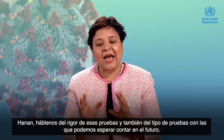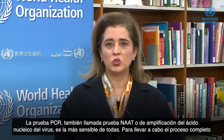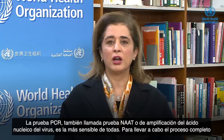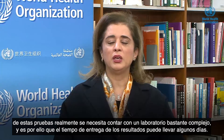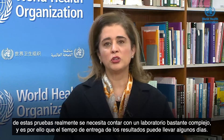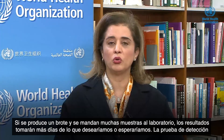Hanan, speak to us about the accuracies of these tests and also about the kinds of tests we can expect in the future. The PCR testing, which is the NAAT testing that tests the nucleic acid of the virus itself, are the most sensitive ones. To complete the testing process, they need to be done in a quite sophisticated laboratory setting, and that's why the turnaround time for these tests can take several days. If there's an outbreak and there are lots of samples, it will take several days longer than we would hope for.